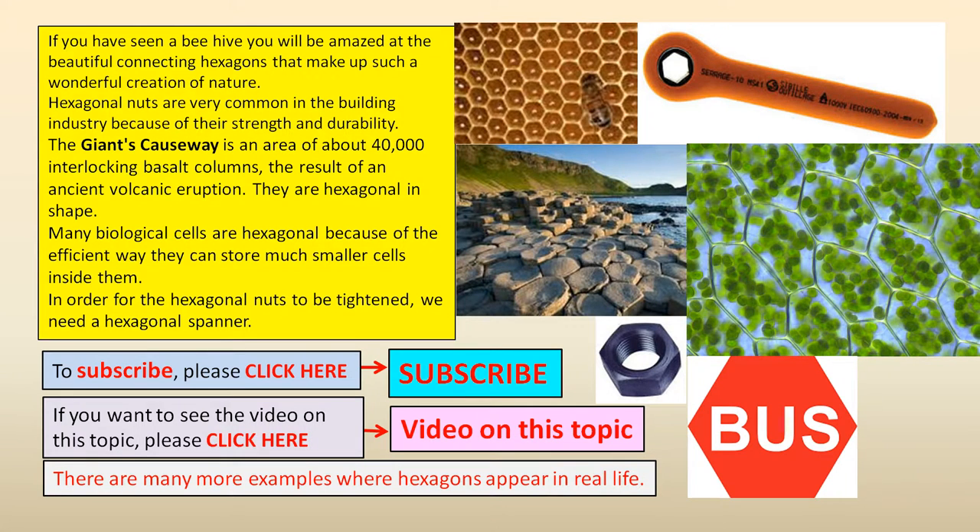If you have seen a beehive, you will be amazed at the beautiful connecting hexagons that make up such a wonderful creation of nature.